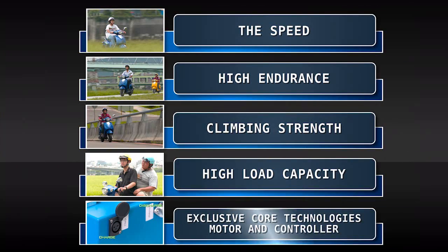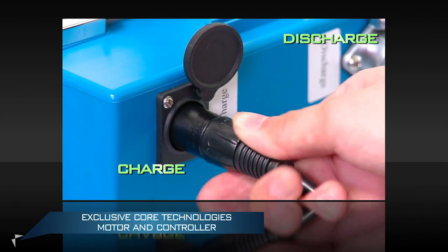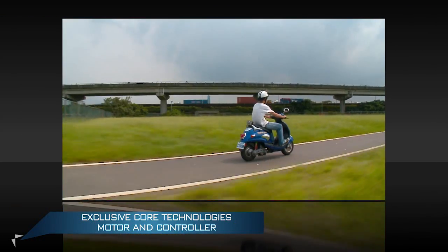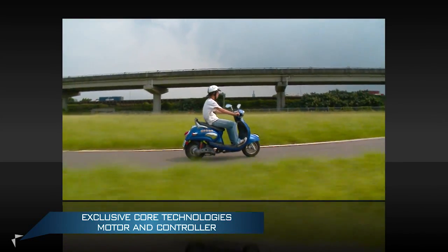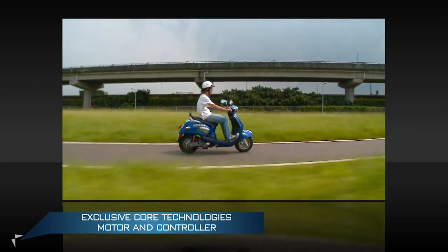The exclusive core technologies — the motor and controller. The exclusively researched and developed controller can control the low current outputs. With the high-efficiency brushless DC motor, the motor vehicle is the most energy-saving and high-endurance vehicle.